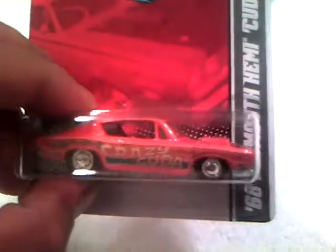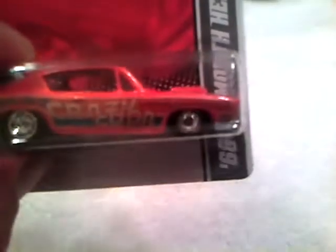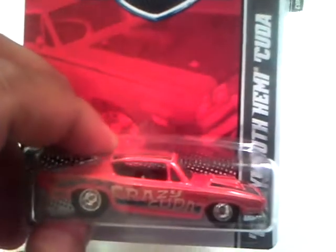And the Cuda — '68 Hemi Cuda. It says 'Crazy Hemi' on there. Looks like it's got solid wheels, black. Just a cool car — I think Dreadnock has one of these. I might have seen it in his video, I'm not sure.